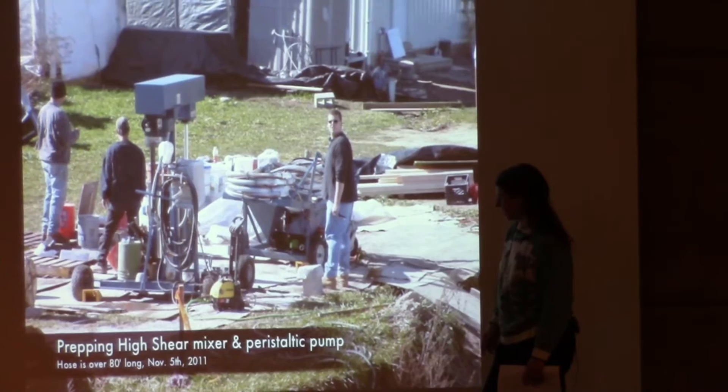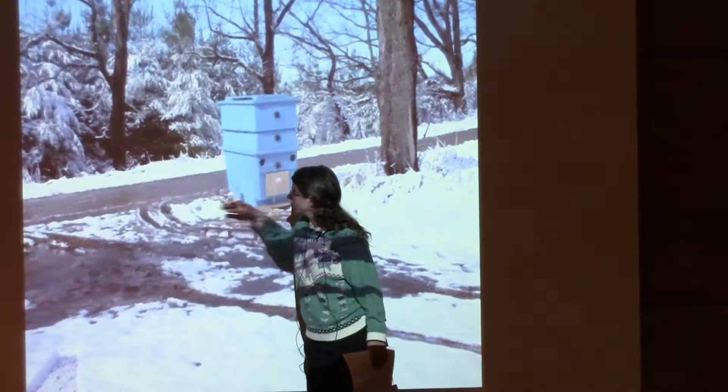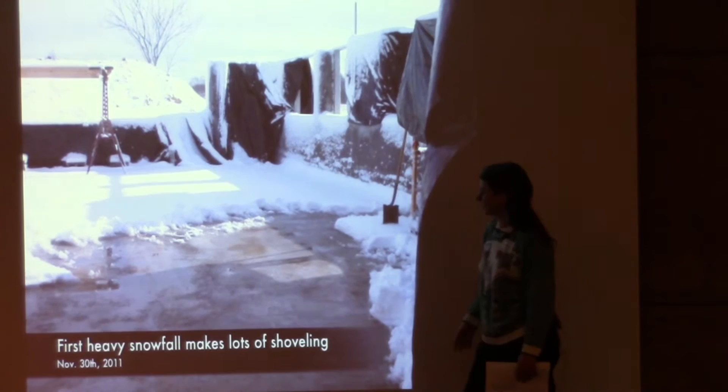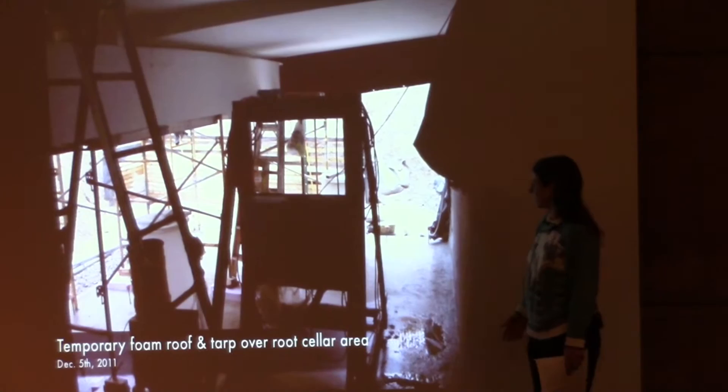Here's our mixer and pump. A groove in the foam panel is where the floors were inserted. The composting toilet arrived along with our first snow of the year. We put some foam panels over the excavation temporarily to try to keep water out through the winter.